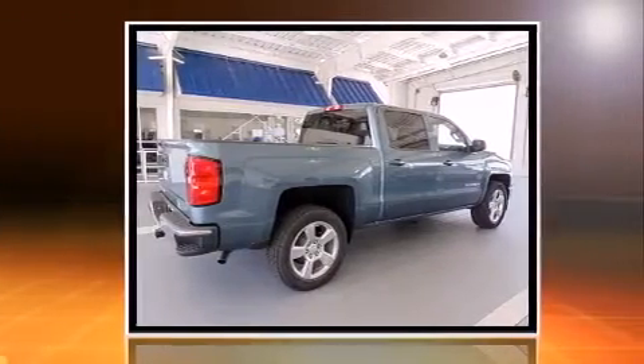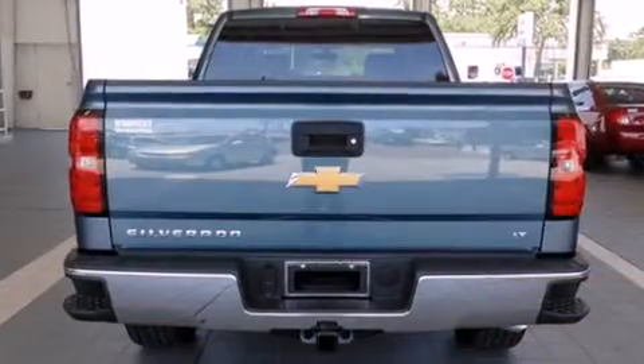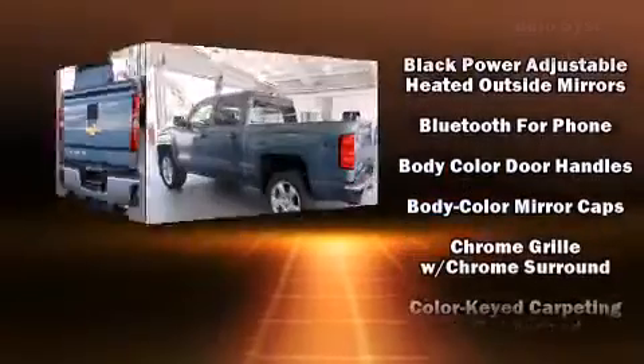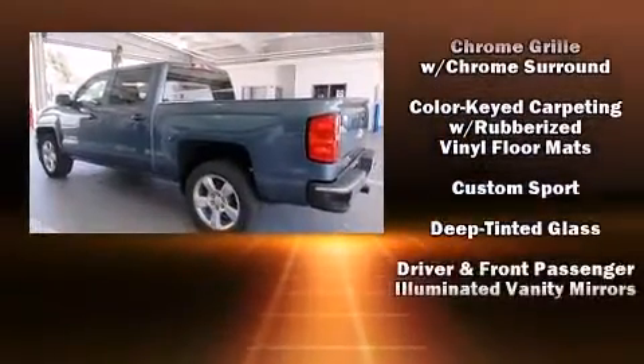The following features are included: front and rear reading lights, one-touch window functionality, a tachometer, a rear-step bumper, heated door mirrors, a trailer hitch, and power windows.